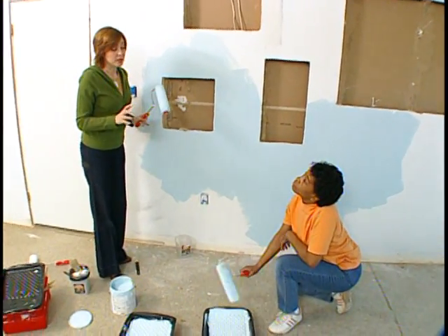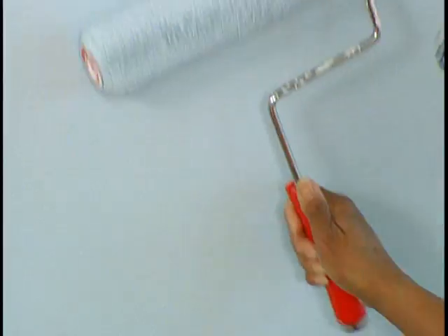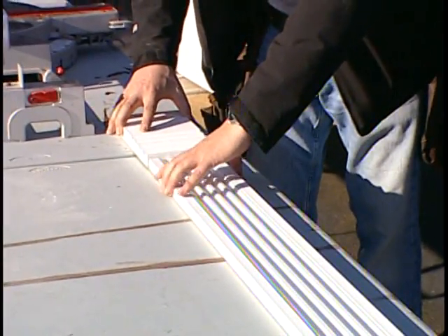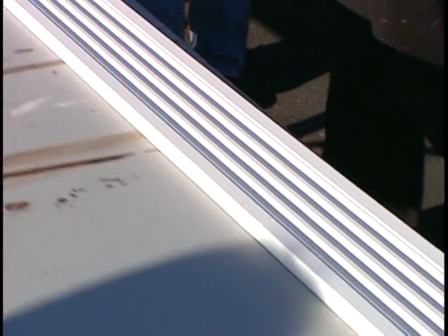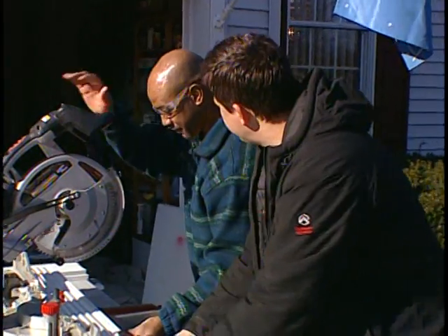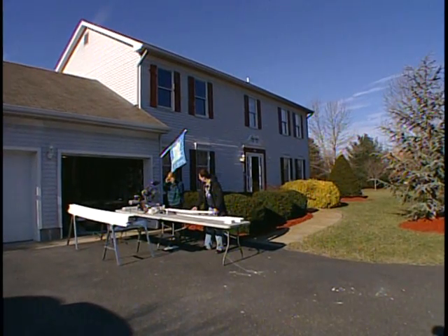Blue was such a coveted color back in colonial times because the pigment wasn't found in nature, so it was very expensive — anyone who had blue pigment was considered a very wealthy person. Now, the architrave is the casing and molding that runs around your doors. Specifically, this is a plinth, and on top of the plinth goes the fluted casing, and up here we have the rosette — the cornerstone of your architrave. I love the amount of detail going into it — the architraves are really going to make a bold statement.